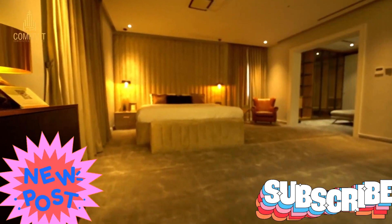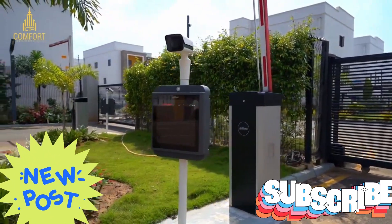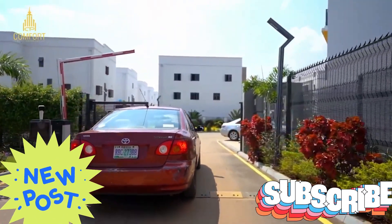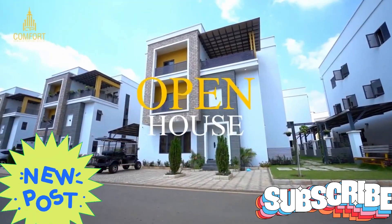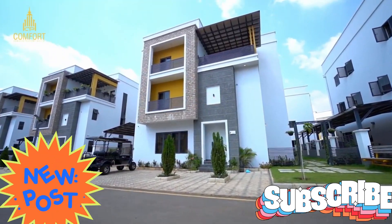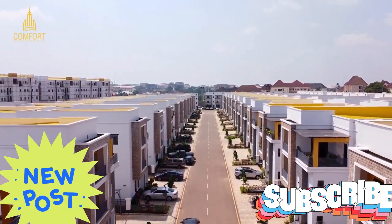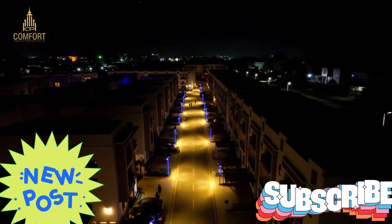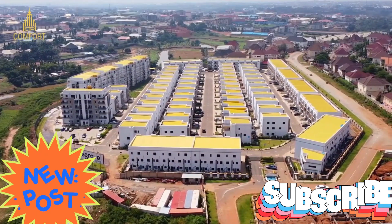The luxury block of flats has 32 units each, comprising three spacious bedrooms, a maid's room, a spacious living room with dining, modern kitchen with store, and all bedrooms en suite. It has sufficient parking on each block, and the stairs are complemented with an elevator as an alternative for residents.